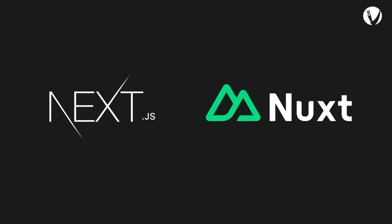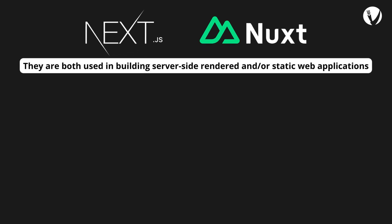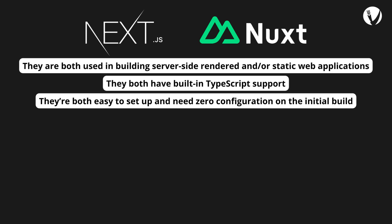So how are Nuxt.js and Next.js similar? They are both used in building server-side rendered and/or static web applications. They both have built-in TypeScript support. They're both easy to set up and need zero configuration on the initial build.